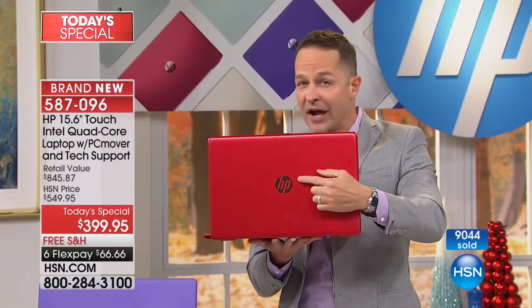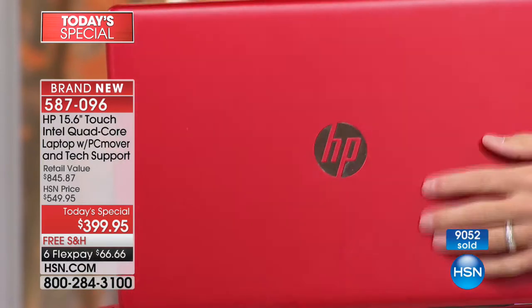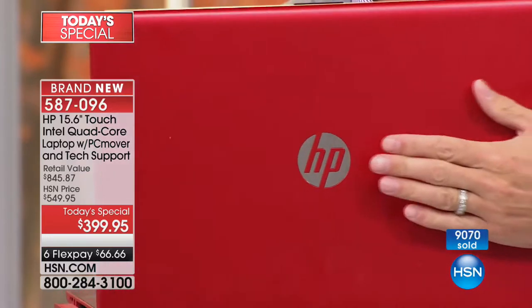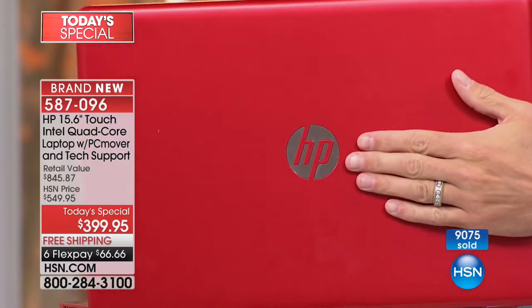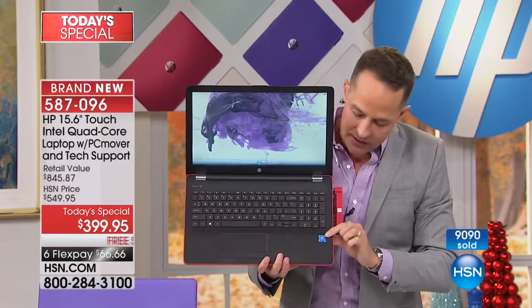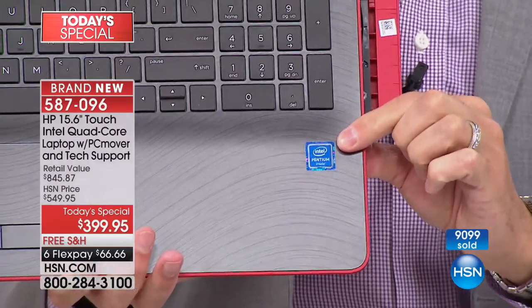HP is the number one manufacturer of computers in the entire country and the number one selling brand at HSN. You see this sticker — it means it's the gold standard. It means you just bought the best of the best with Intel inside. Intel Pentium Quad Core — true Quad Core, not hyper-threaded or simulated — true Quad Core inside.